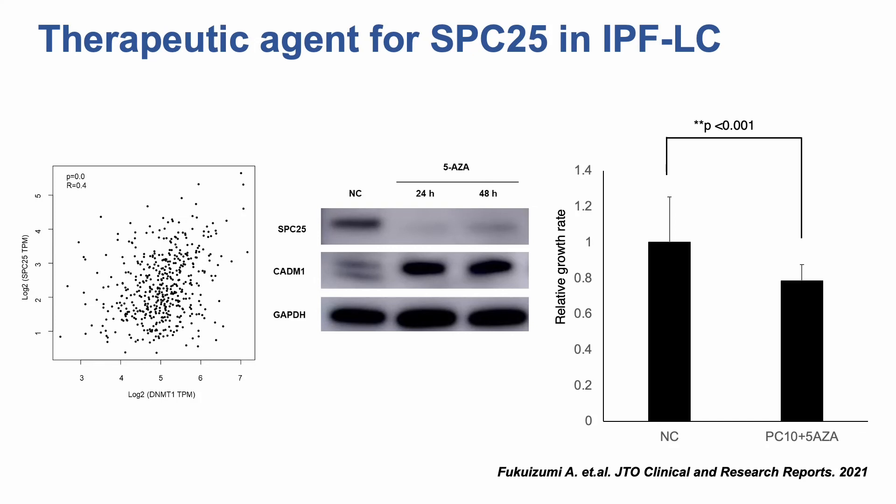Treatment of cancer stem cells with a DNMT1 inhibitor and HDAC inhibitor demonstrated that inhibition of chromatin modifiers repressed growth-promoting signaling molecules such as SPC25. Using evidence from the Gene Expression Profiling Interactive Analysis 2 (GEPIA2) database, a positive correlation between SPC25 and DNMT1 expression was found in non-small cell lung cancer. Treatment of PC10 lung cancer cells with the DNMT1 inhibitor 5-AZA successfully reduced the expression of SPC25, reactivated CATN1, and significantly inhibited the proliferation of PC10 cells. Hence, 5-AZA may be a promising therapeutic agent for IPFLC.